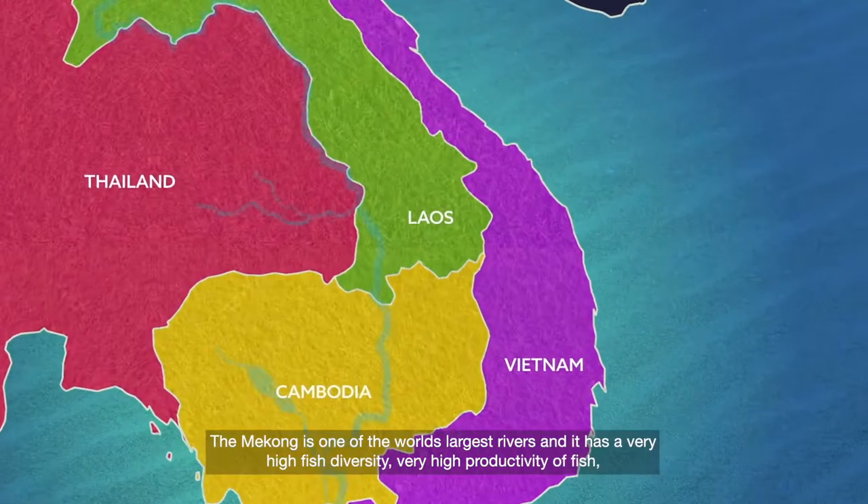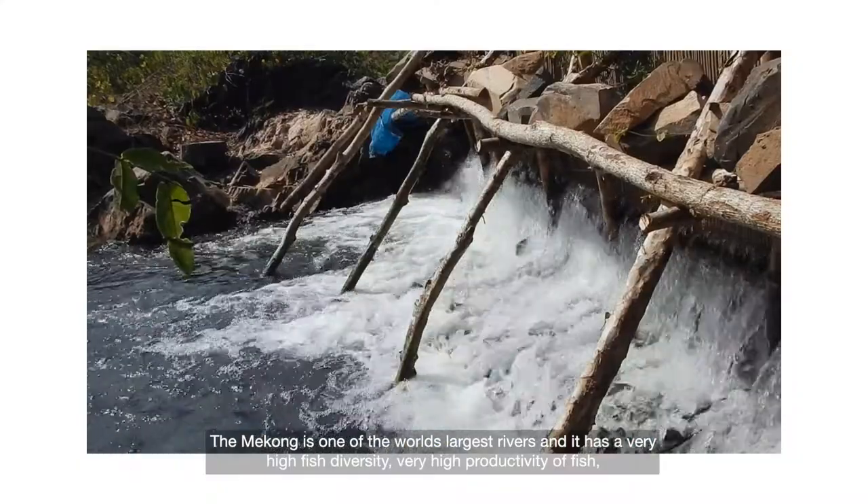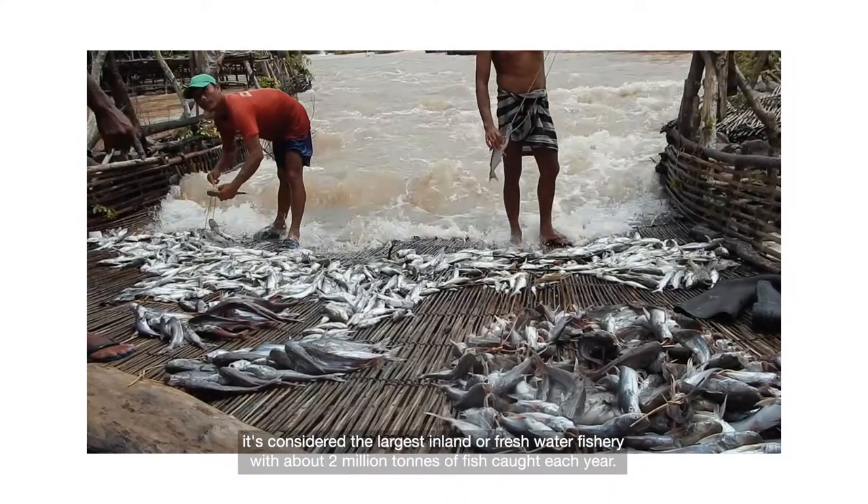The Mekong is one of the world's largest rivers and it has very high fish diversity and very high productivity of fish. It's considered the world's largest inland or freshwater fishery, with about 2 million tonnes of fish caught each year.